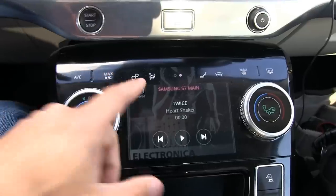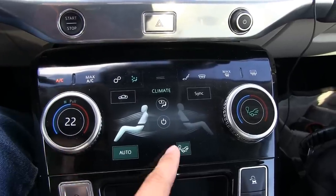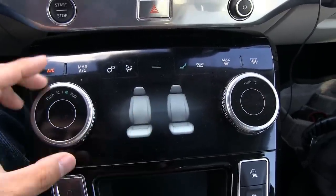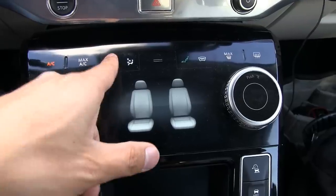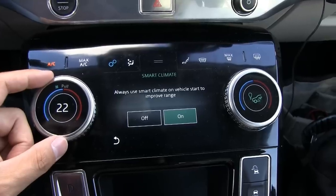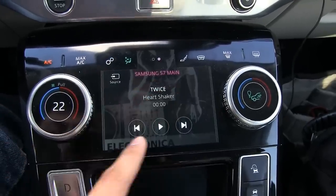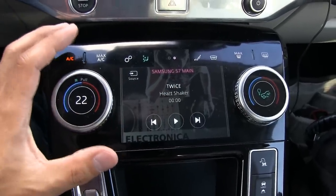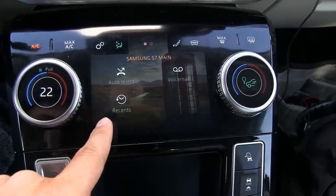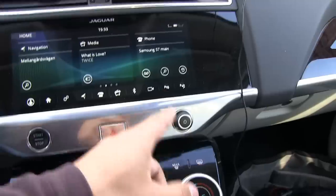I set the climate back to automatic. You have various settings here including smart climate. I can also switch this panel to show audio, phone, or other info instead of climate. I had the navigation up here and then the audio here — oh, that's nice.